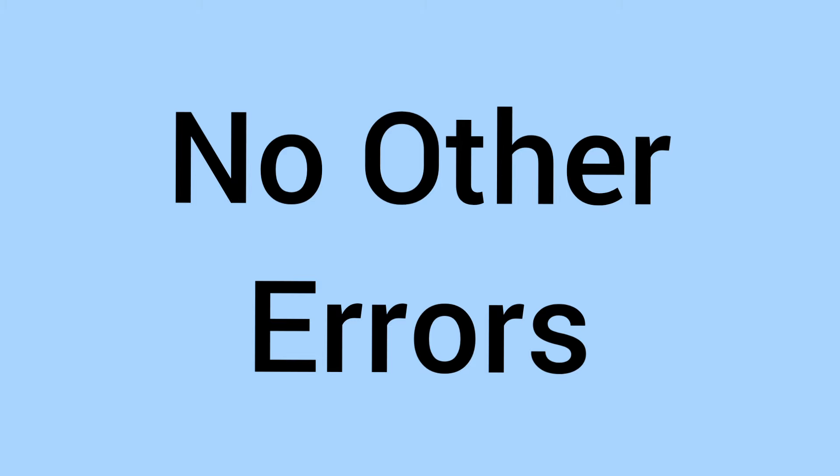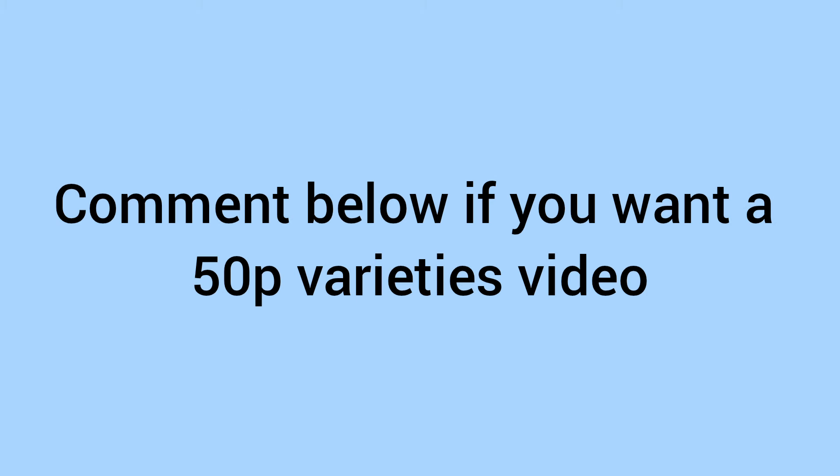Now there are no other errors as such — like properly defined errors — but there are a few varieties. Please do comment down below if you want a 50p varieties video.